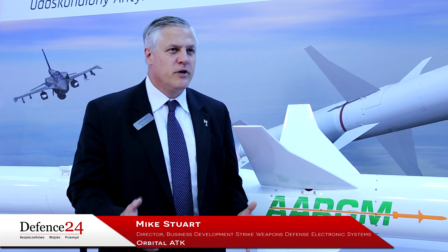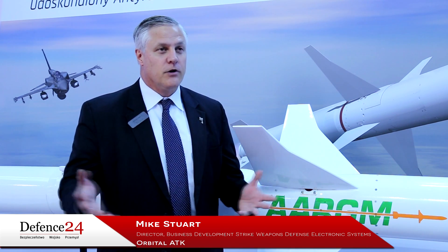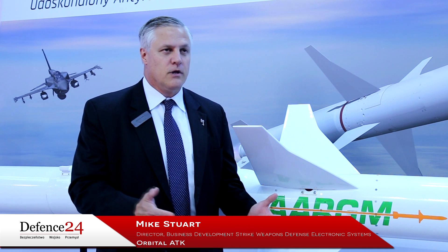First and foremost, Argum is specifically designed to counter future and evolving threats. As you start seeing those systems move into the area, these are in the Argum capability set, so the reality is the system was already designed to be able to meet those types of threats.